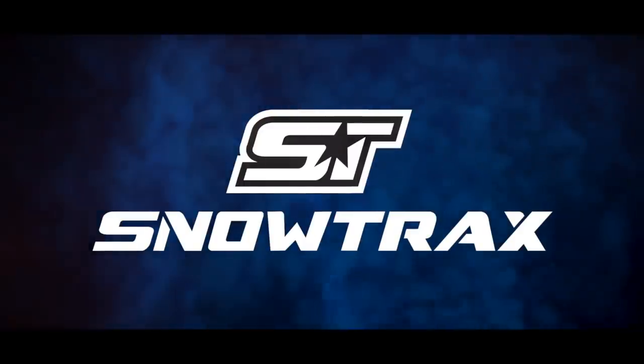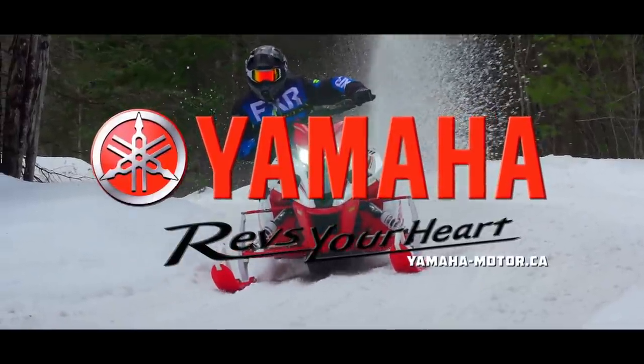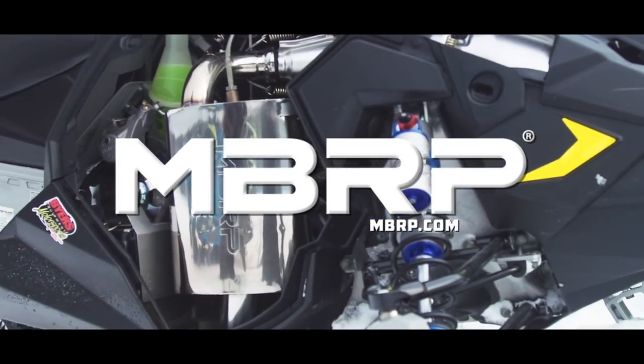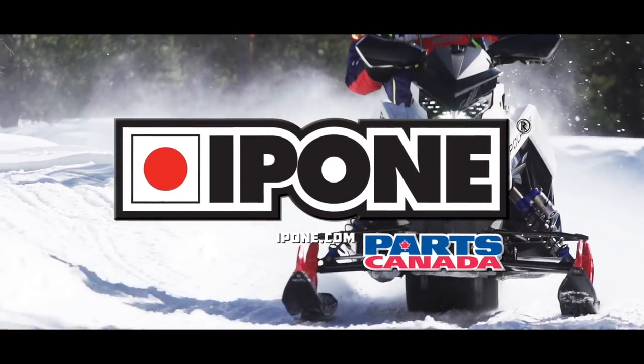Snowtrax is sponsored by Ski-Doo Snowmobiles, Yamaha revs your heart, MBRP Performance Exhaust built for the victory lap, and by iPone Lubricants, exclusively distributed by Parts Canada.